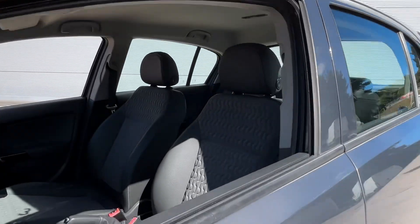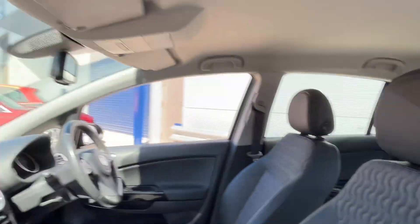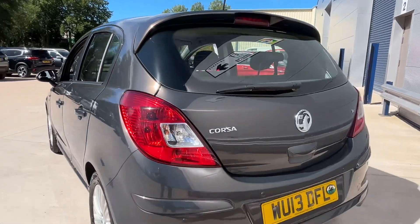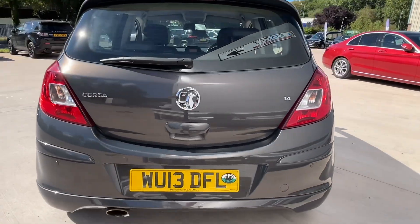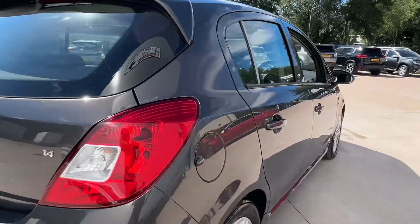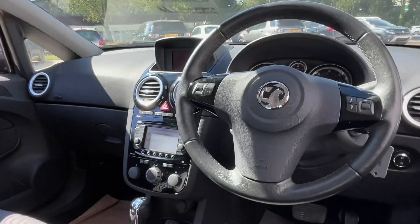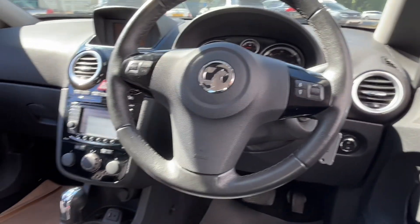It's got lovely alloys, half leather, sat nav, climate control, rear parking sensors. And 64,000 miles — so nice low mileage for its age. Lovely condition as you can see, and auto lights as well.